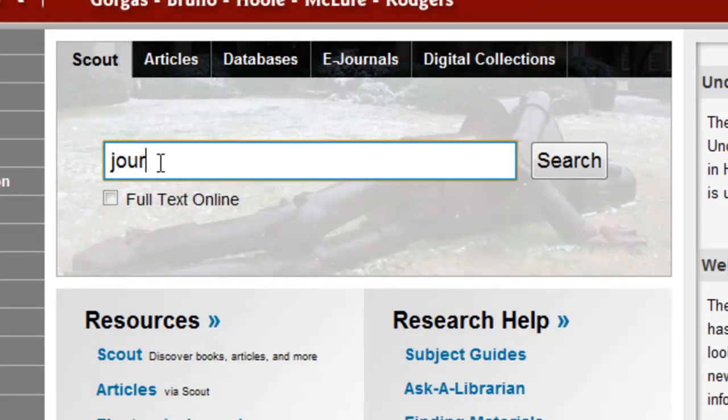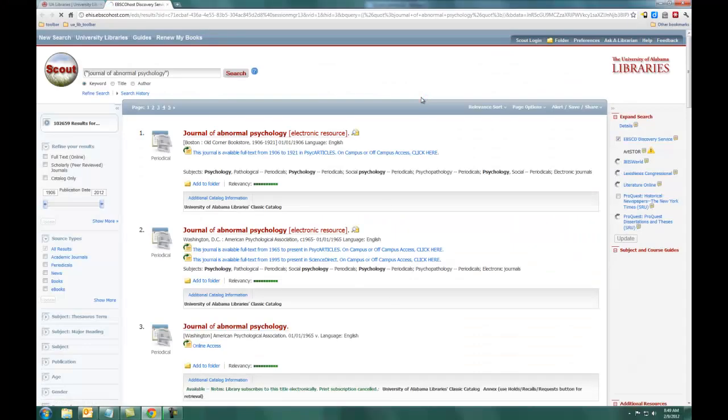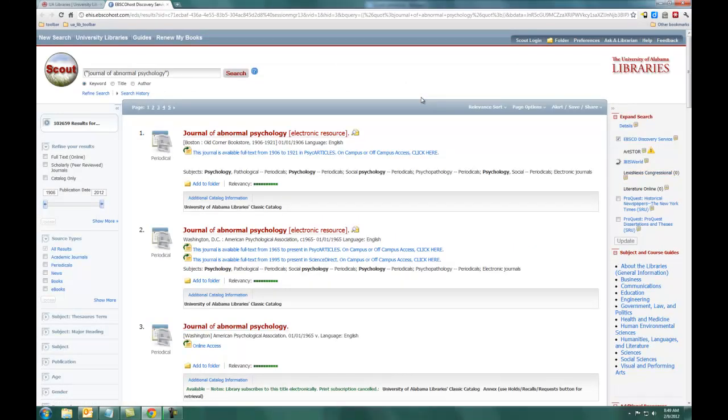If you can't locate the journal, newspaper, or magazine this way, or if you want to see all the formats in which it's available, use Scout to search for the title. This usually works best when you do place the title in quotation marks.